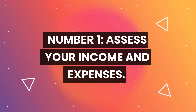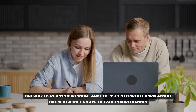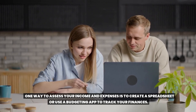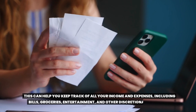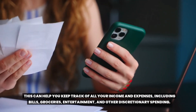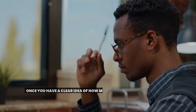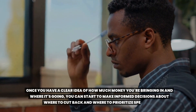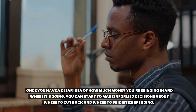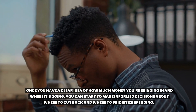Number one: assess your income and expenses. One way to do this is to create a spreadsheet or use a budgeting app to track your finances. This can help you keep track of all your income and expenses, including bills, groceries, entertainment, and other discretionary spending. Once you have a clear idea of how much money you're bringing in and where it's going, you can start to make informed decisions about where to cut back and where to prioritize spending.